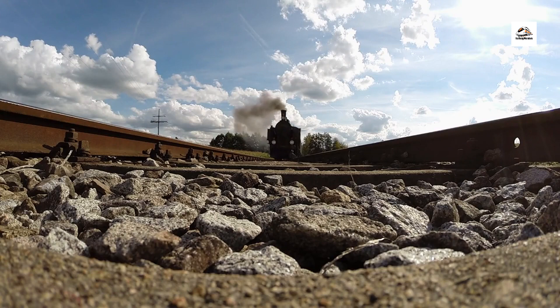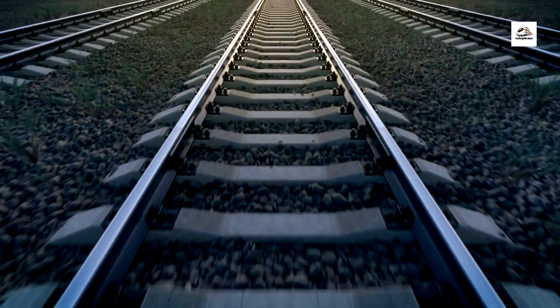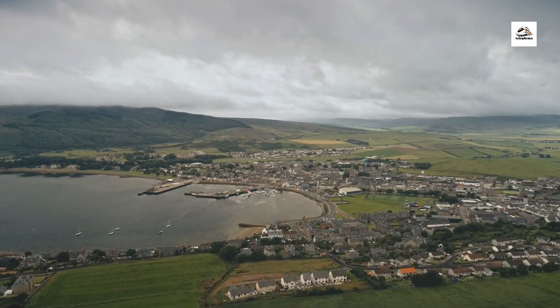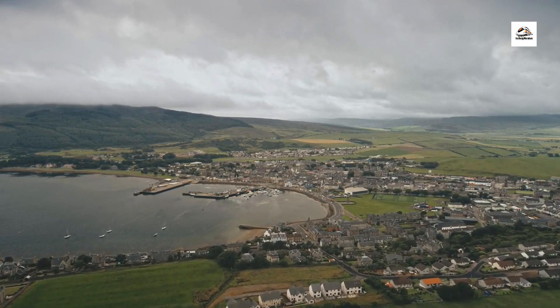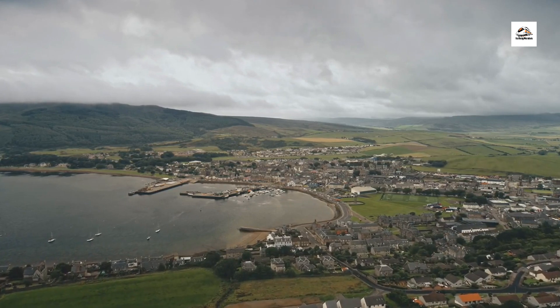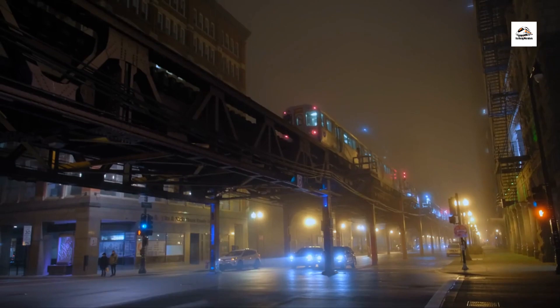Our journey begins with a nod to the maritime heritage of East Frisian. Did you know that this coastal region has a rich history of seafaring and trading? From ancient ports and lighthouses to quaint fishing villages, the echoes of East Frisian's maritime past can still be heard along the railway tracks.